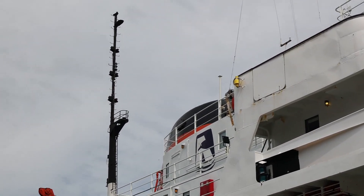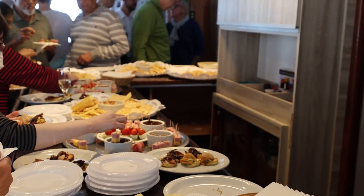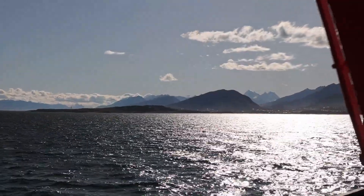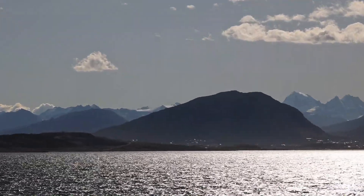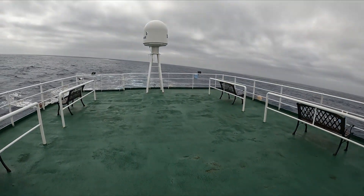Once we got on board there was a nice reception, and now we're looking back at Ushuaia. We're sailing out into the Beagle Channel, and this is our last view of Argentina before we head back.